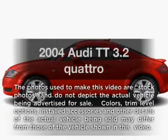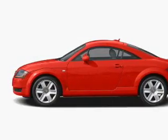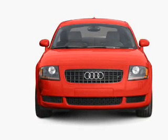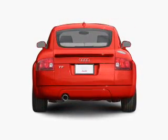Imagine yourself in this 2004 Audi TT. If you're looking for a first-rate auto, this one could be yours today. With a reliable six-cylinder engine, the powertrain includes all-wheel drive, connected to a smooth-shifting six-speed automatic transmission.